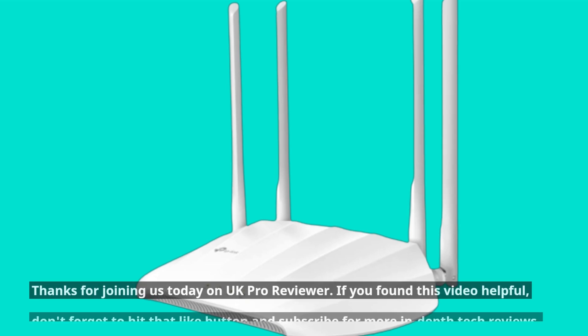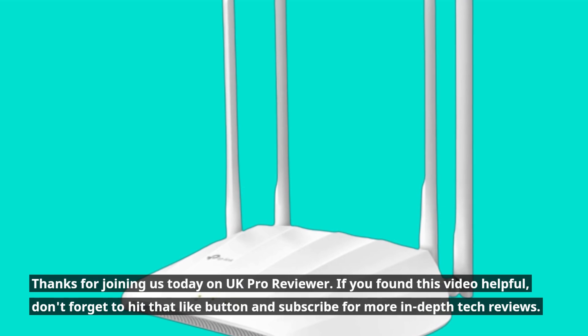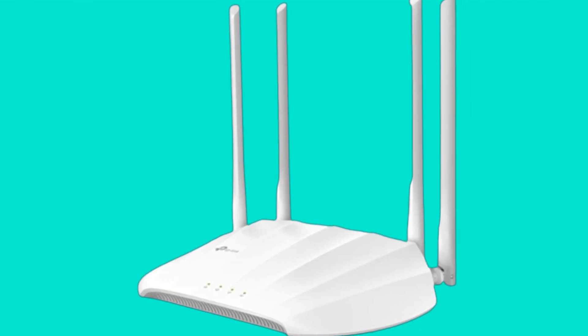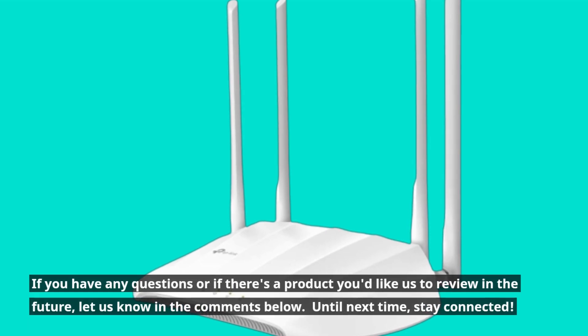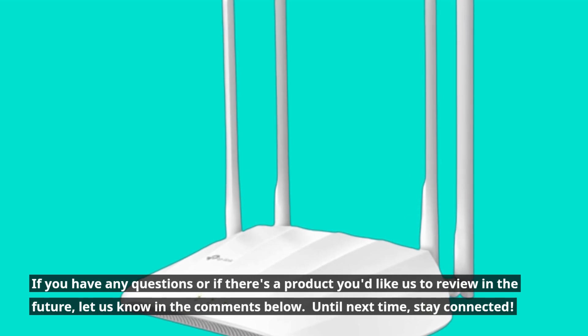Thanks for joining us today on UK Pro Reviewer. If you found this video helpful, don't forget to hit that like button and subscribe for more in-depth tech reviews. If you have any questions or if there's a product you'd like us to review in the future, let us know in the comments below. Until next time, stay connected.